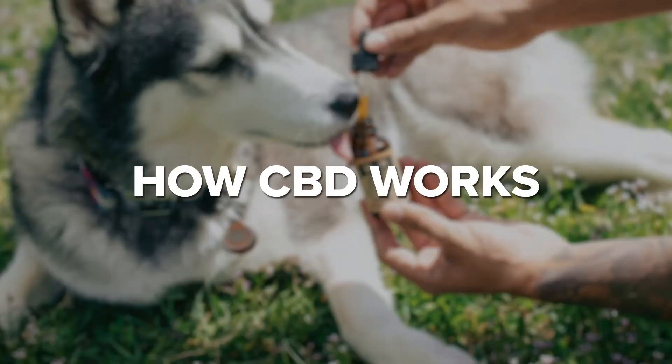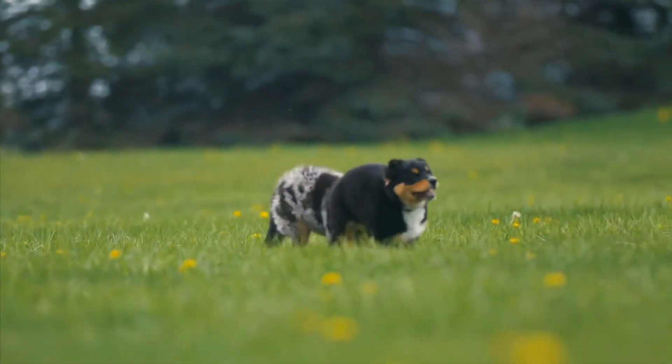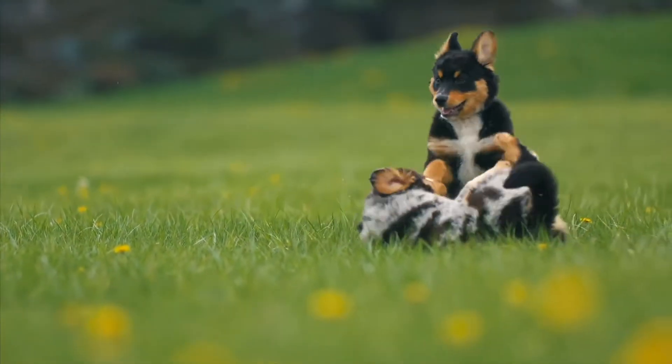How CBD works: CBD reacts with the neurotransmitters in the brain, telling it to stop producing chemicals that cause inflammation. Inflammation is the number one cause of hip and joint pain in dogs. When the inflammation in the joint is reduced, the tissue around that joint is given the time and opportunity to heal. CBD achieves this while also supporting the body's immune system and being gentle to your pet's kidneys and liver.